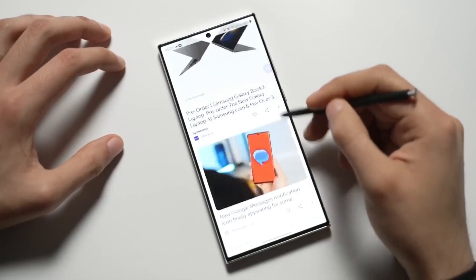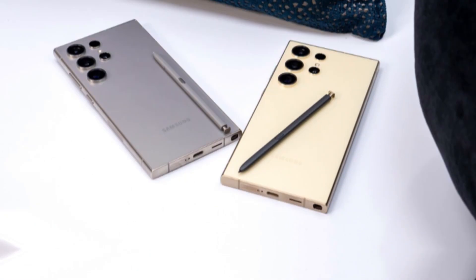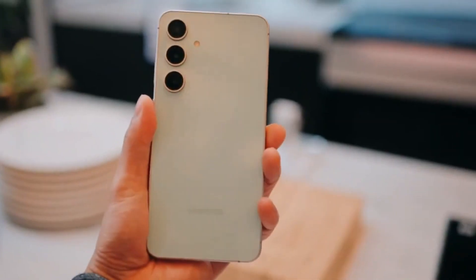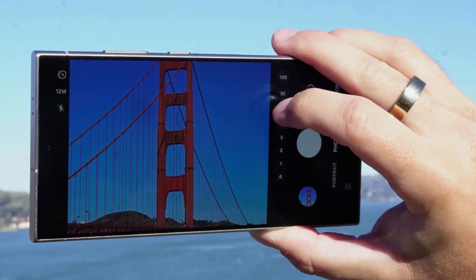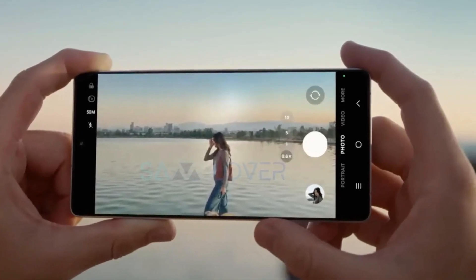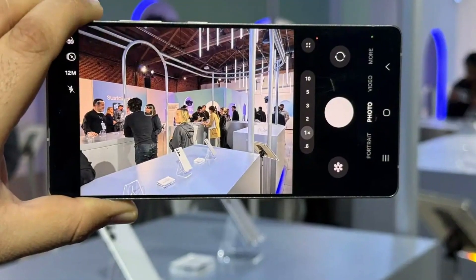Samsung says the Galaxy S25 Edge isn't just another phone with a thinner frame — it's meant to be an everyday tool built for people who want performance, creativity, and style in one package. They're calling it an engineering marvel, which is a bold claim. The most talked-about feature so far is the 200-megapixel wide-angle camera — more megapixels than almost any phone on the market. Samsung is combining it with Galaxy AI to make your pictures look even better.